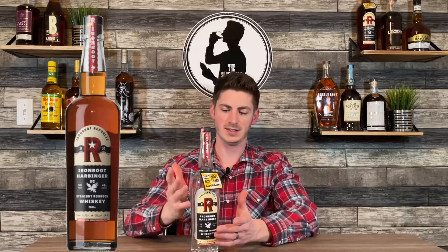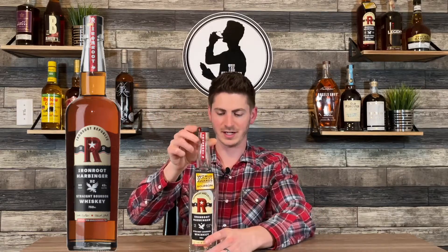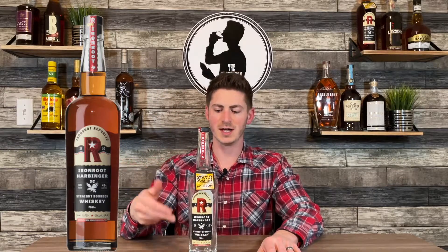Number three — as you can see, I enjoyed this bottle very much already. This is not brand new to 2021; it was released before that, but I first tried it in 2021 so that's why it's on my list. Iron Root Harbinger — however I need to say it to not get in trouble with the trolls — 115 proof. Ironically, I found that these top five go in ascending order of proof, so that's fun.